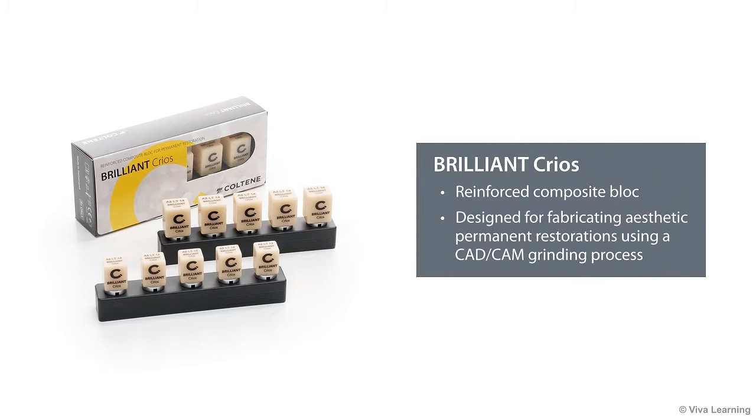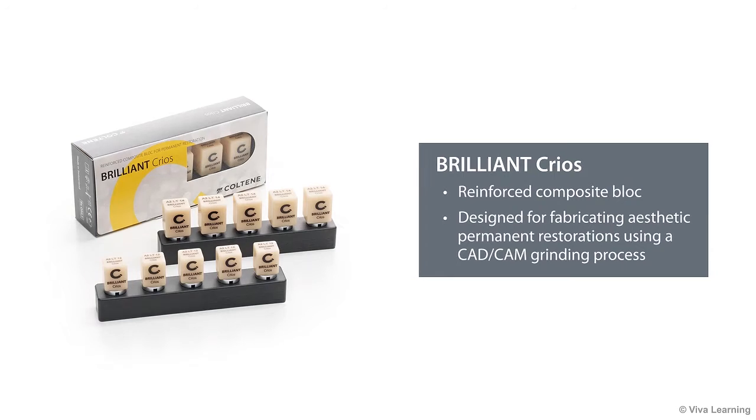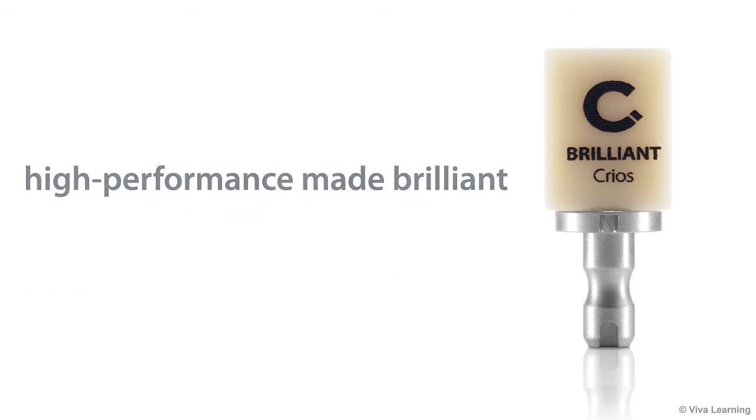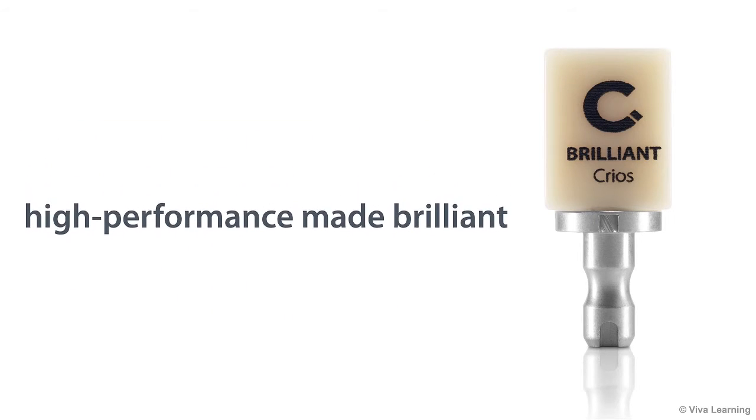Brilliant Krios is a reinforced composite block for fabricating aesthetic permanent restorations using a CAD-CAM grinding process. With Brilliant Krios, the material that has long been the gold standard in direct filling therapy now enters indirect CAD-CAM restoration technology. The result is high performance made Brilliant.